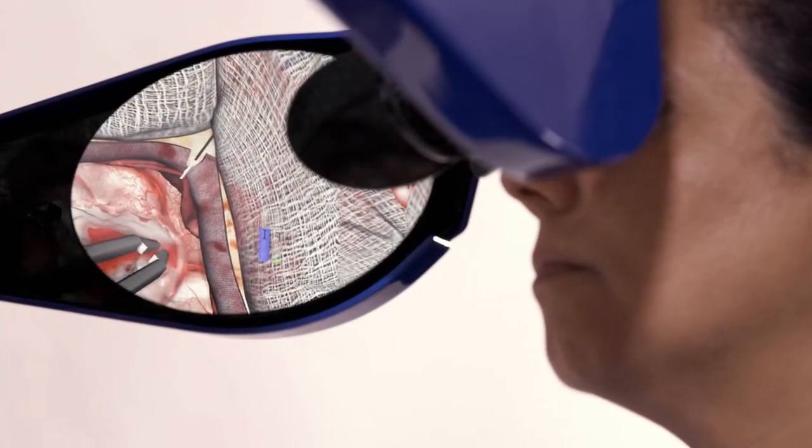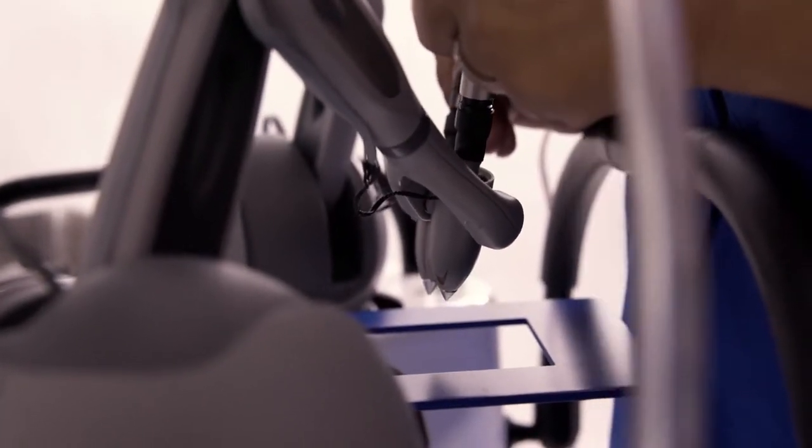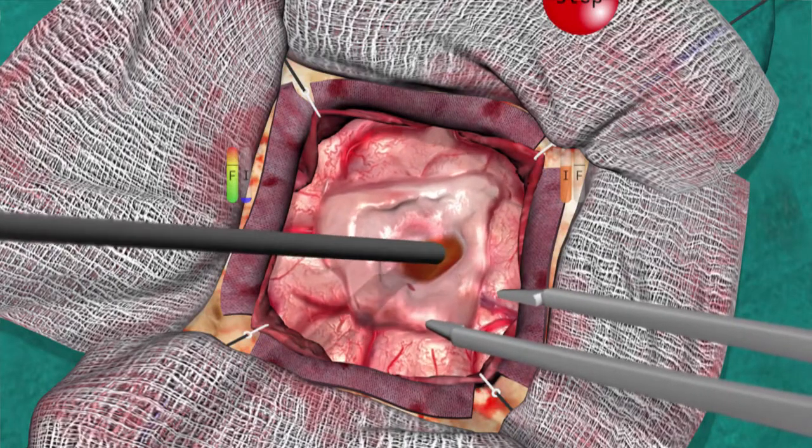NRC developed NeuroVR in response to a consultation of the clinical community from across Canada. In this consultation, needs were identified to facilitate neurosurgical training, as inefficiencies were occurring within the OR because of the surgeon's obligation to train neurosurgical residents in the OR. Secondly, increasingly complex neurosurgical procedures were increasing pressure on resident training.